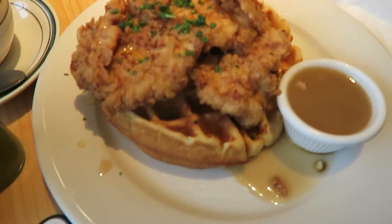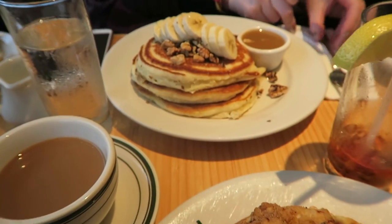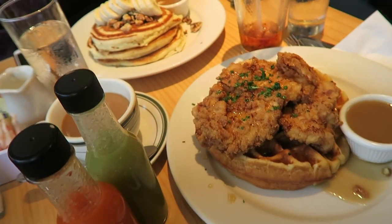So we've come to Clinton Street Baking Company for breakfast. I've got the fried chicken and waffles. Lauren has got banana pancakes — they smell amazing — and a biscuit. I'm very excited about this. We are in Brooklyn right now.